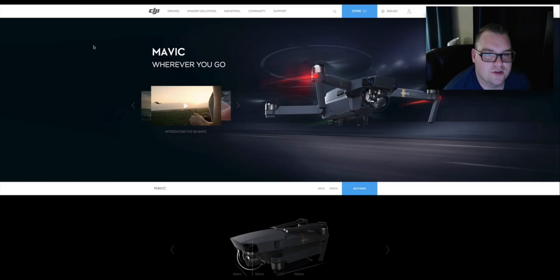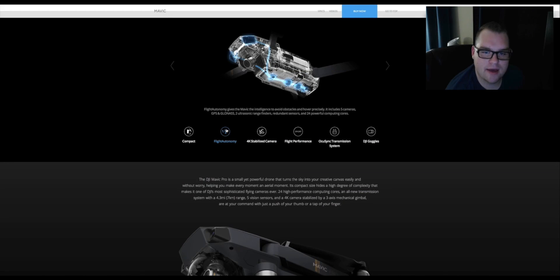Yesterday DJI held an event where they announced the DJI Mavic Pro. The Mavic Pro is DJI's attempt at getting into the foldable drone industry. Before the Mavic Pro and before GoPro Karma, drones were big and clunky. The drone itself is one third the size of a piece of paper. Flight Autonomy gives the Mavic the intelligence to avoid obstacles and hover precisely — it has five cameras with two ultrasonic range finders.